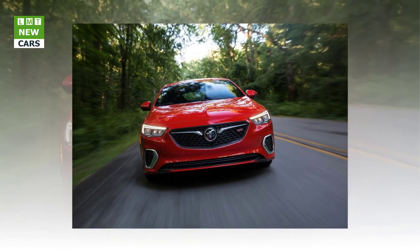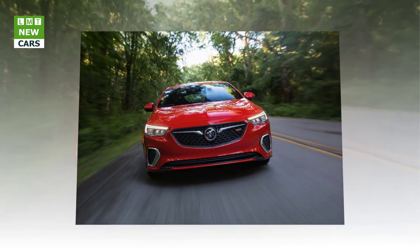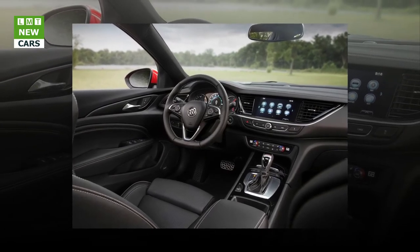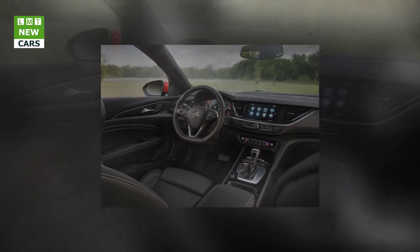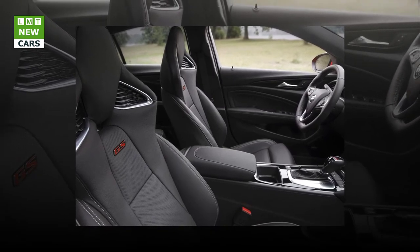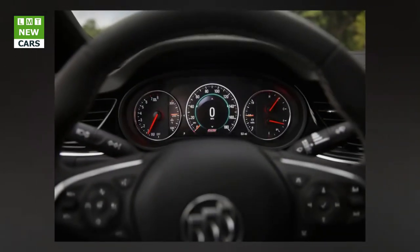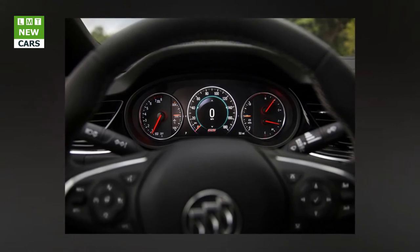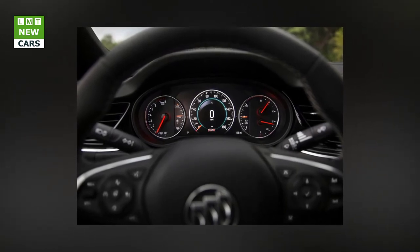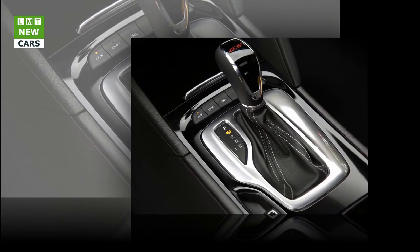Inside are new heated and cooled massaging performance seats. A color head-up display is optional. For infotainment, there is an 8.0-inch touchscreen with Apple CarPlay and Android Auto compatibility and an 8.0-inch reconfigurable instrument cluster as standard equipment. The optional Driver Confidence 2 package includes front pedestrian braking, lane keep assist with lane departure warning, forward collision alert, and adaptive cruise control with forward automatic braking. Alderd called the GS more refined and luxurious while still offering value, and expects the GS to account for about 10 percent of Regal sales in the U.S. The car will also be sold in Canada but not Mexico.